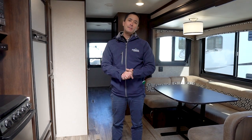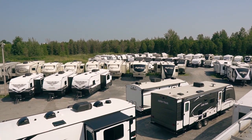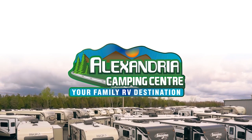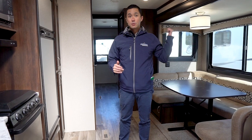We're checking out a used pre-owned unit that we just got in on trade. This is a 2018 Jayco J Flight 32BHDS — a 32-foot living area bunkhouse with double slide outs, two slides.